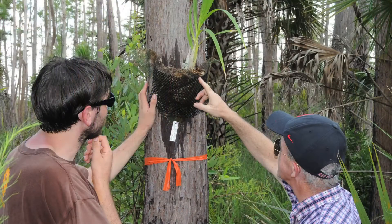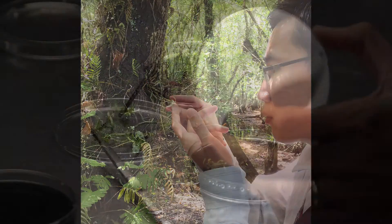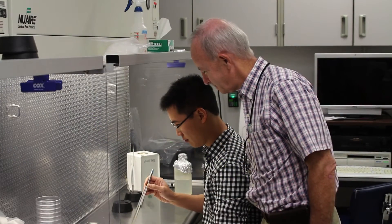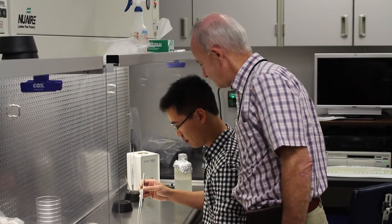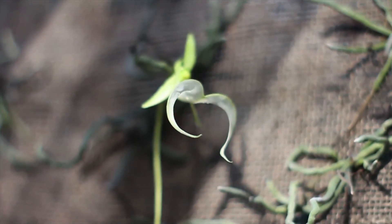The research that we're doing in collaboration with the U.S. Fish and Wildlife Service and the Florida Panther National Wildlife Refuge has involved developing efficient seed culture techniques to propagate the ghost orchid for reintroduction back into the wild.